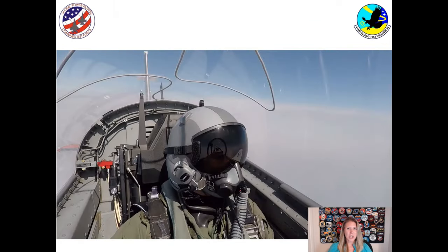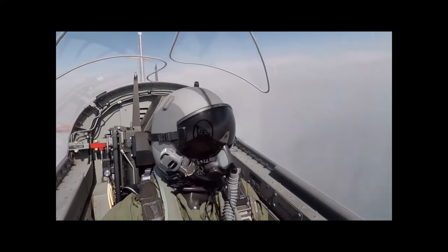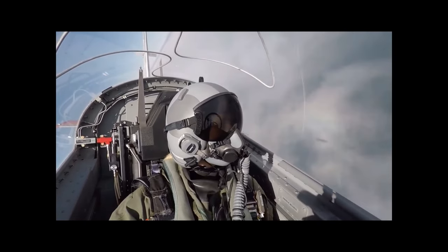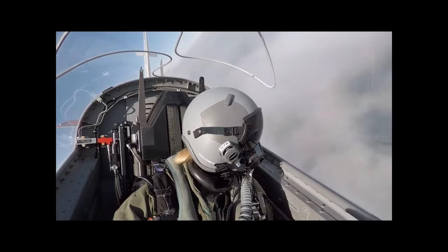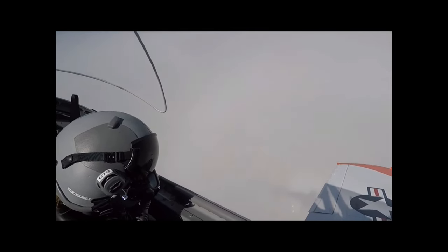I wanted to share what it looks like to fly. This video is of me flying in a T-6. You can see when you're flying, you wear a helmet. I'm also wearing a mask that gives me fresh air with oxygen to breathe. As I'm flying, I look over and I see my shadow flying next to me on the cloud. You'll see a rainbow circle around the shadow — we call it a sun dog — and we're essentially chasing our shadow along the clouds. It was an amazing feeling.